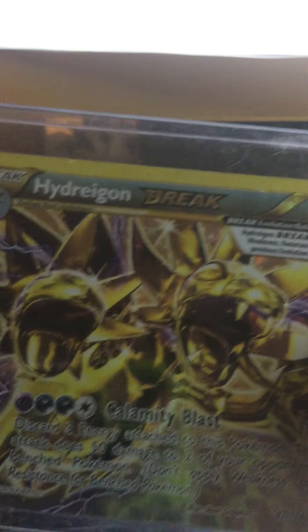Hydreigon Break — this one I got on my birthday. It's from the Zygarde GX box — my bad, the Shiny Zygarde GX box. This one is awesome, also from Steam Siege. Moving on.